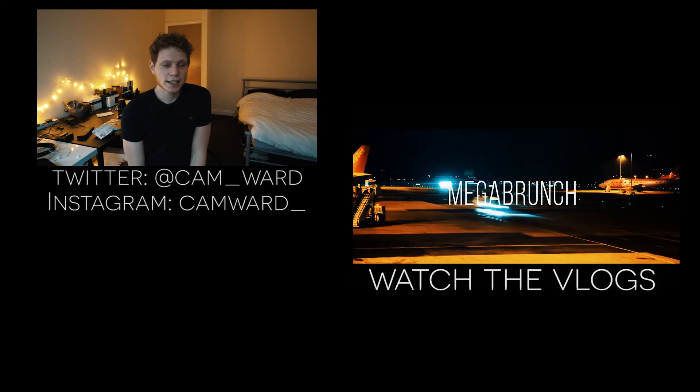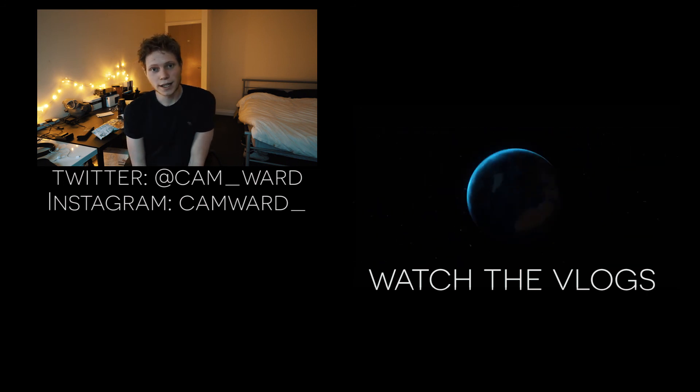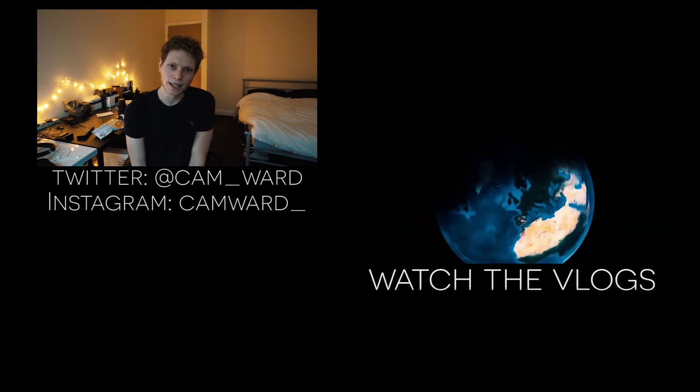If you want to see more videos like this, hit that like button and drop me a comment below — let's talk. I will see you in the next one. Thank you very much for watching and have a great day.